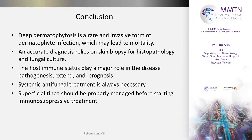In conclusion, deep dermatophytosis is a rare invasive form of dermatophytosis that may lead to mortality. Accurate diagnosis relies on skin biopsy for histopathology and fungal culture. The host immune system plays a major role in disease pathogenesis, extent of disease, and prognosis. Systemic antifungal treatment is always necessary. And superficial tinea should be properly managed before starting immunosuppressive treatment for each patient who will soon be taking immunosuppressive therapy. Thank you.